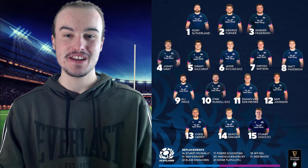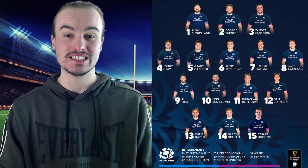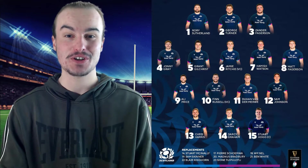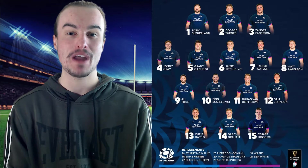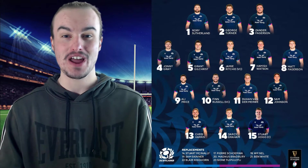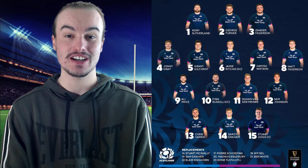Number one is Roy Sutherland. Number two, George Turner. And number three, Xander Fagerson. So very good front row to have for Scotland in the scrums, and they're going to need them for this one because England have also packed a bit of a punch when it comes to their front row. Number four is Johnny Gregg, very good player. Number five, it will be Grant Gilchrist alongside him.